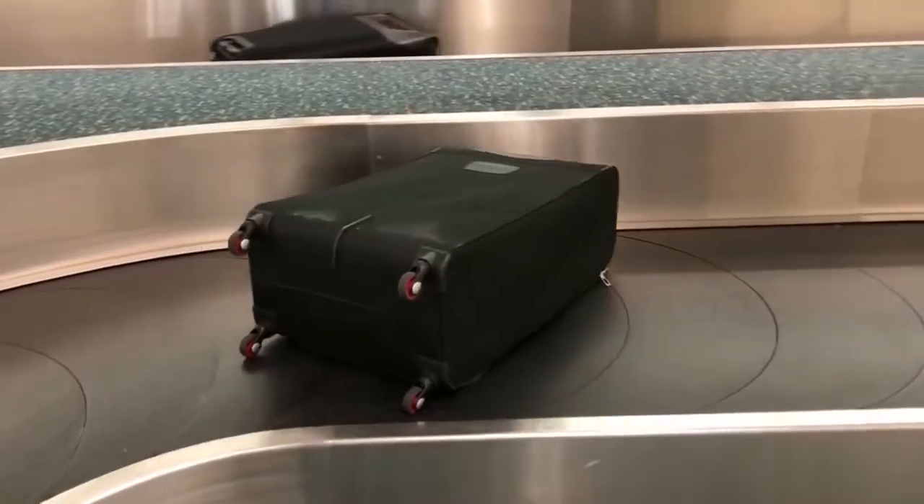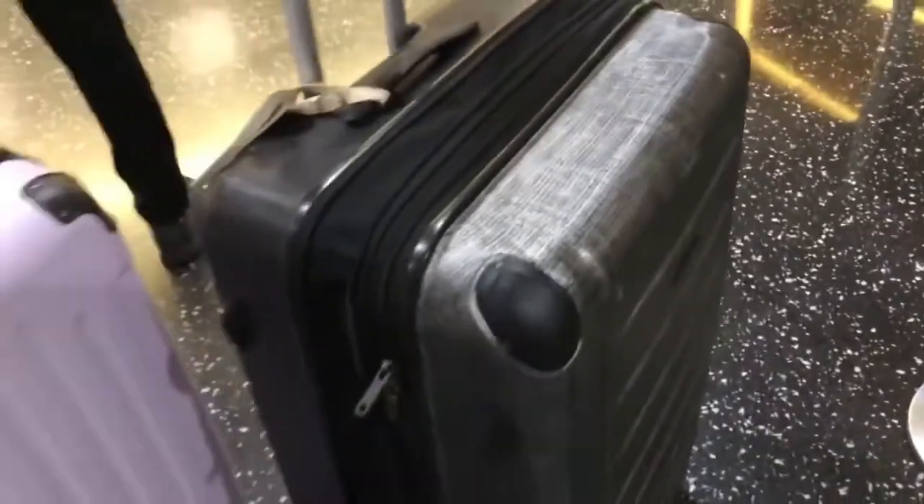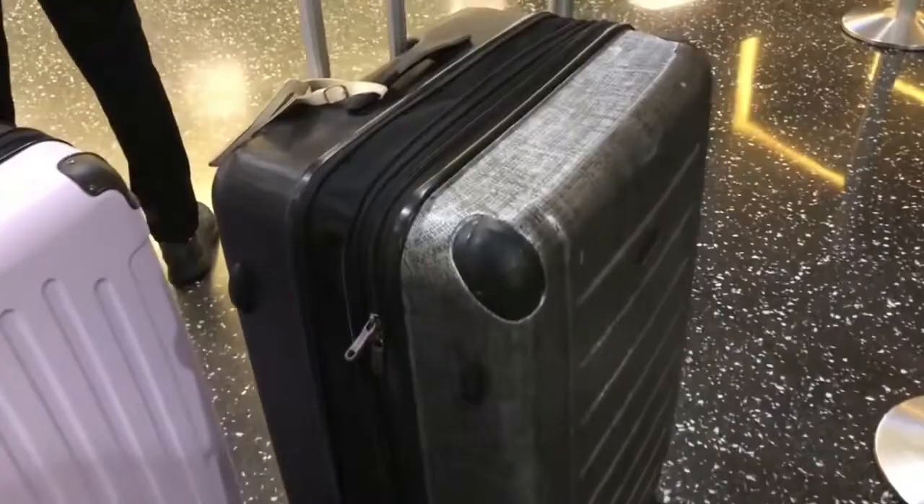If you don't have luggage yet, do not buy a black bag — everybody has black bags. I thought I was cool buying half-black half-gray, but once it flips to the black side it looks like every other bag. If you already have a black or common-looking bag, they sell straps and covers on Amazon so nobody accidentally takes your bag.